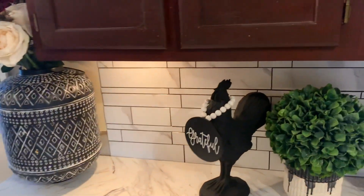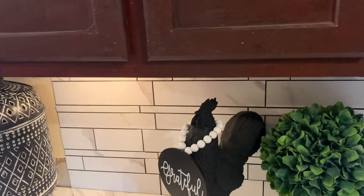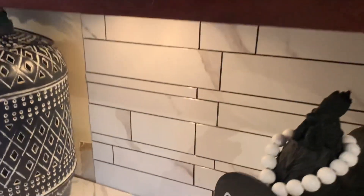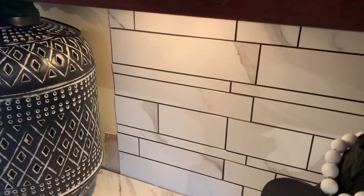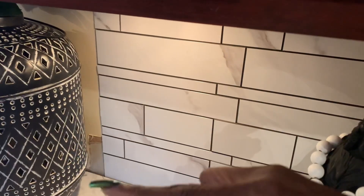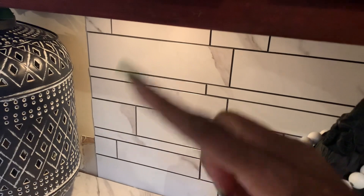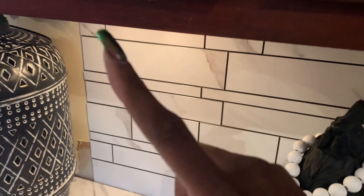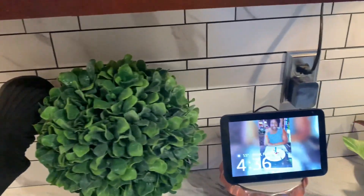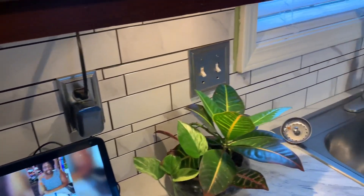Check out the backsplash — I love it! Hubby is still working on it; he's going to finish that part over there in the corner. As y'all can see, he's got a little piece over here still to finish. He's going to finish this whole area right here at the end of the counter and underneath the cabinet to make it look more cohesive. But I love how it turned out.